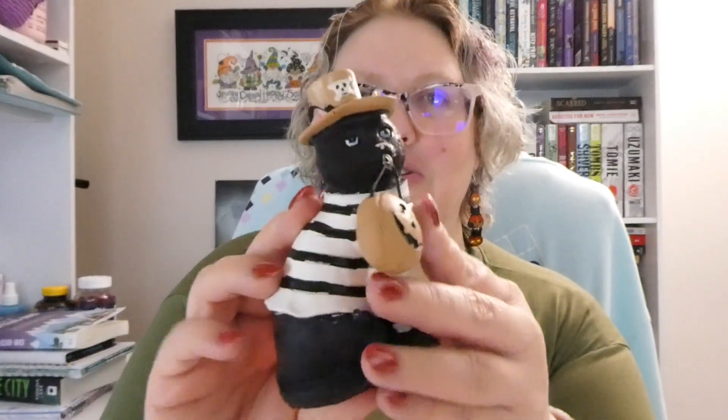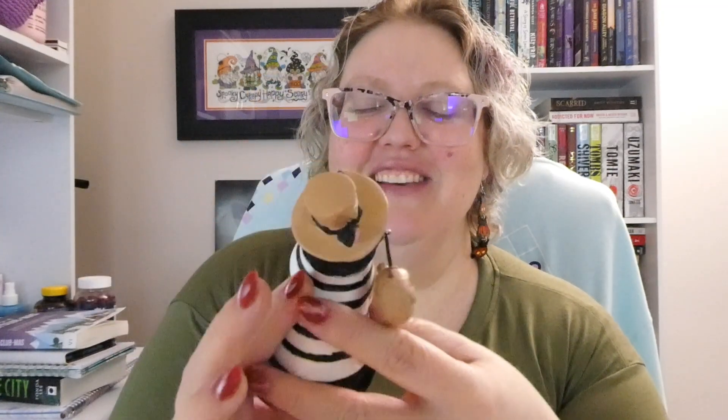Before I get started, I'm already trying to get in the Halloween spirit. I've got my gnome cross-stitch up behind me. I've not got all of my Halloween stuff out yet — I'm slowly bringing it out, savoring each time. My mom found this black cat at our local grocery store. It's dressed as a jailbird pirate. It's just so cute. She got that for me, so I've got it on my bookcase.